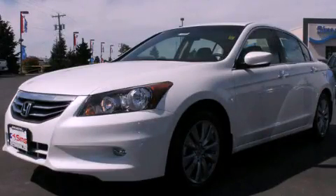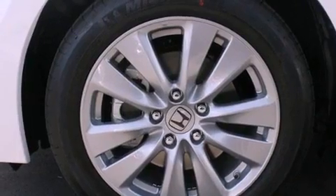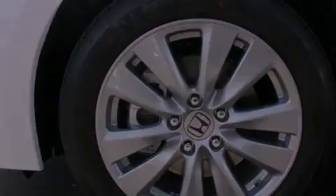This is a brand new 2012 Honda Accord. It has a 3.5-liter six-cylinder engine and a five-speed automatic transmission.